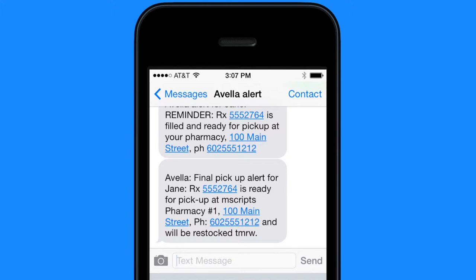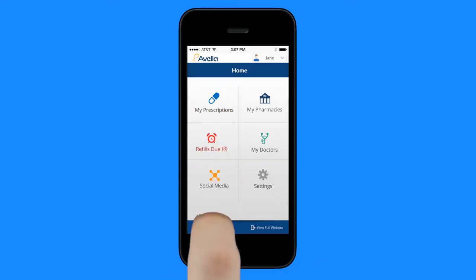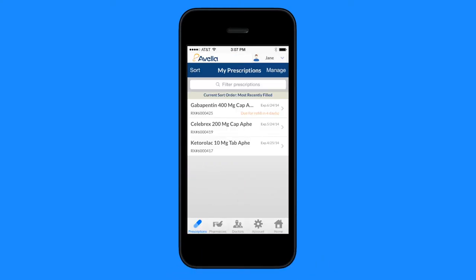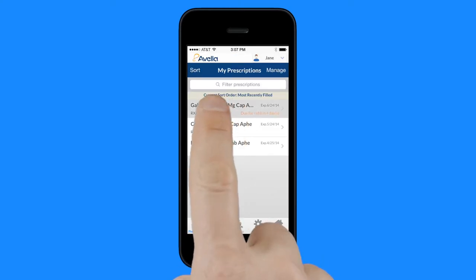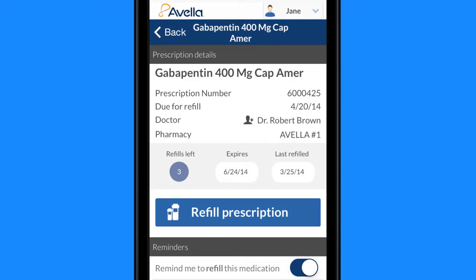To access even more cool features, download the mobile app. If you're going to a doctor's appointment, you can show your doctor all the medications you are taking along with complete dosage and refill information. You'll even be prepared to ask your doctor for prescription renewals because you'll have everything you need to know right at your fingertips.